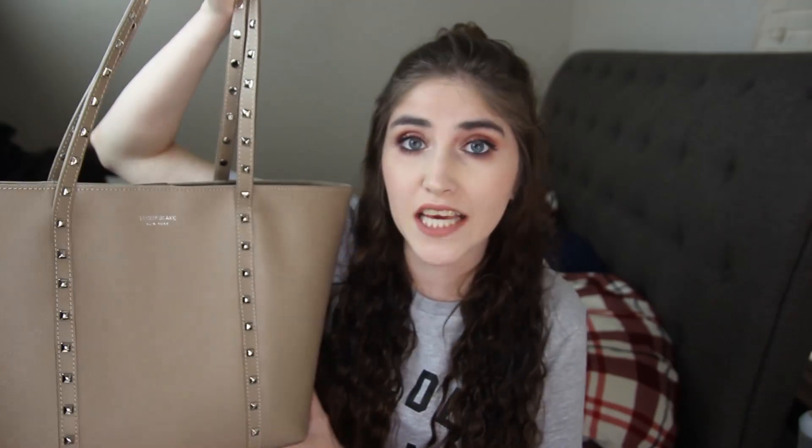This purse is actually a Teddy Blake purse, which I totally love. It looks super designer and the price is kind of up there, but I will have a discount code for you guys linked down below. It's called the Blake Pommelato and it's a 16-inch tote bag. I love it for both being a purse and also a diaper bag.